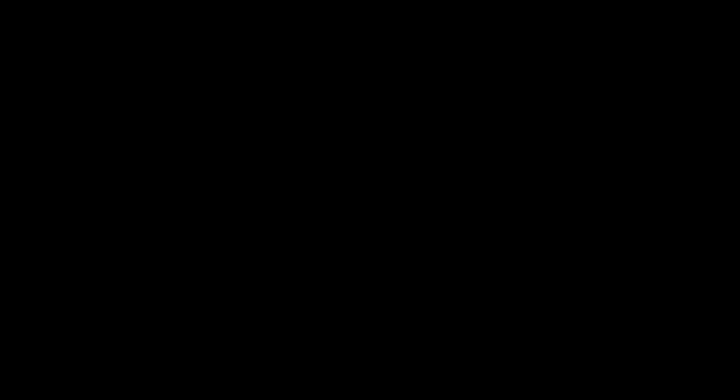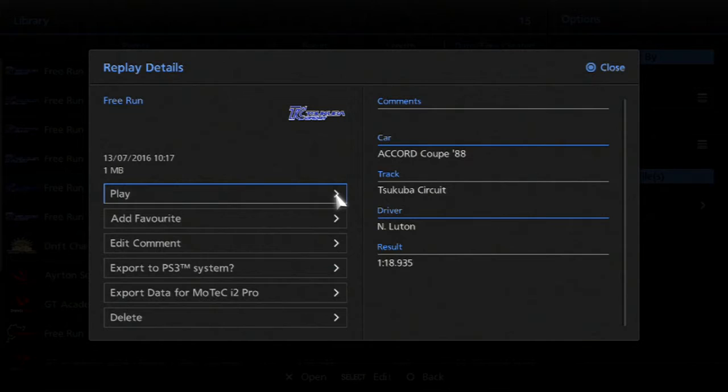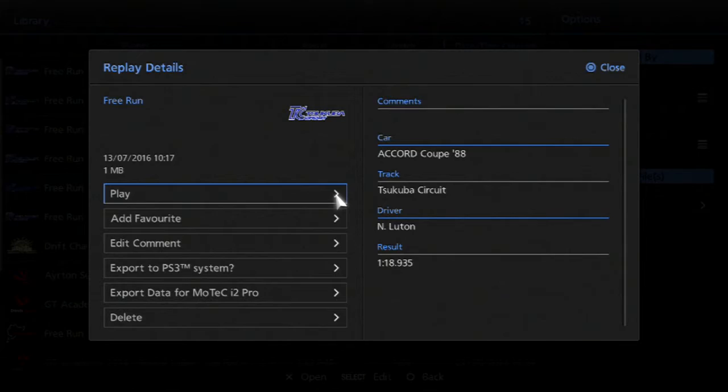So the lighter, less powerful car was quicker — but by how much exactly? The heavier, more powerful car did a lap time of 1:19.631. The lighter car beat that time by almost 0.7 seconds with a 1:18.935. A small but certainly significant margin in favour of the lighter car. That means it's 1-0 to the lighter, less powerful cars in this best-of-three showdown.